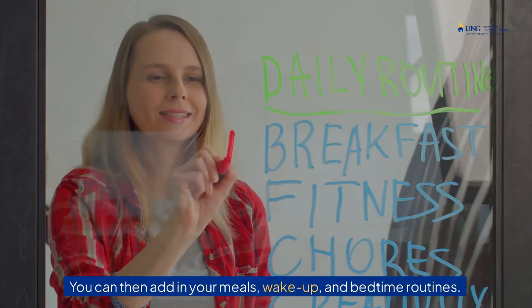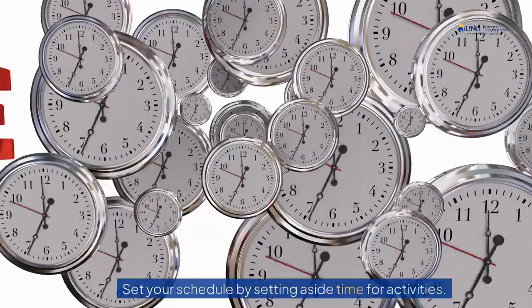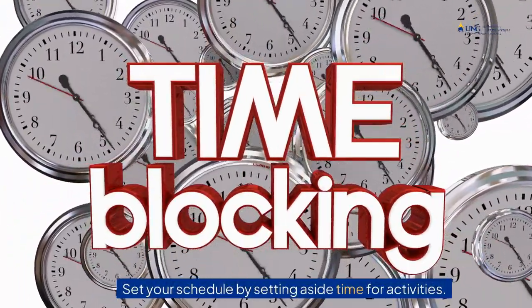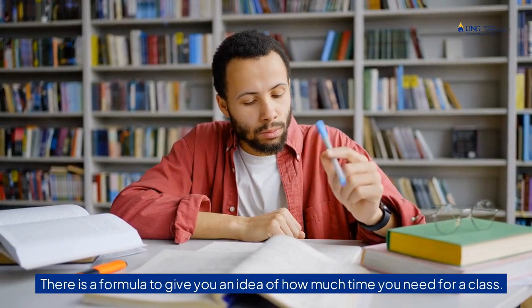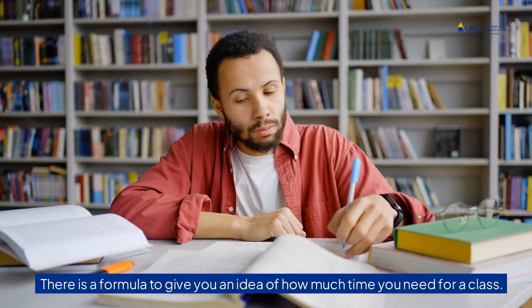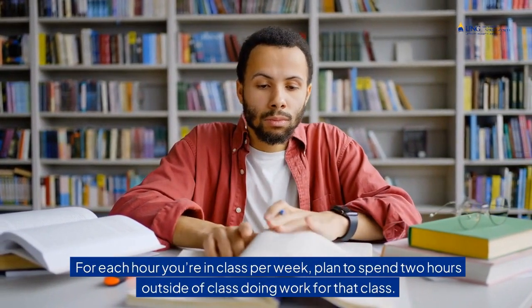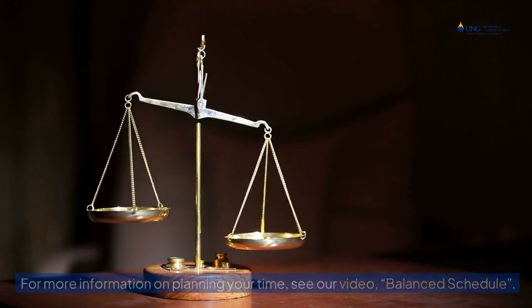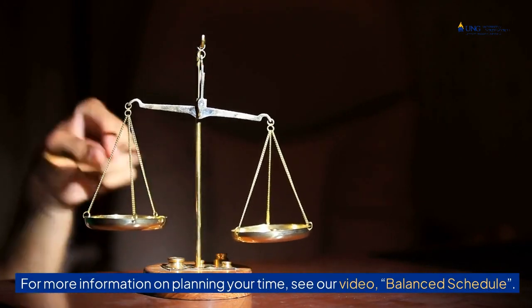You can then add in your meals, wake-up, and bedtime routines. Set your schedule by setting aside time for activities. Schedule time for studying and schoolwork. There is a formula to give you an idea of how much time you need for a class: for each hour you're in class per week, plan to spend two hours outside of class doing work for that class. For more information on planning your time, see our video, Balanced Schedule.